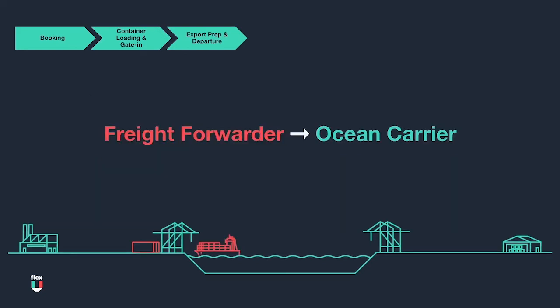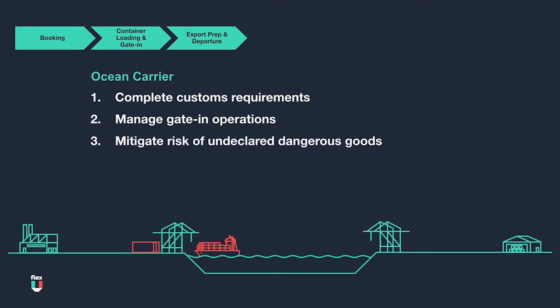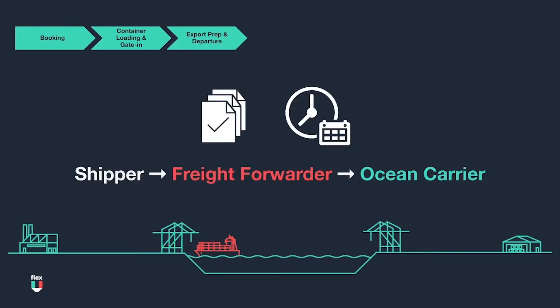Once the ocean carrier receives the information from the freight forwarder, they will use it to: one, complete customs requirements; two, manage gate-in operations; three, mitigate the risk of undeclared dangerous goods; and four, help distribute weight and cargo safely across the ship. This documentation phase must be completed accurately and on time in order for the cargo to load on board the vessel and begin the journey on the water.